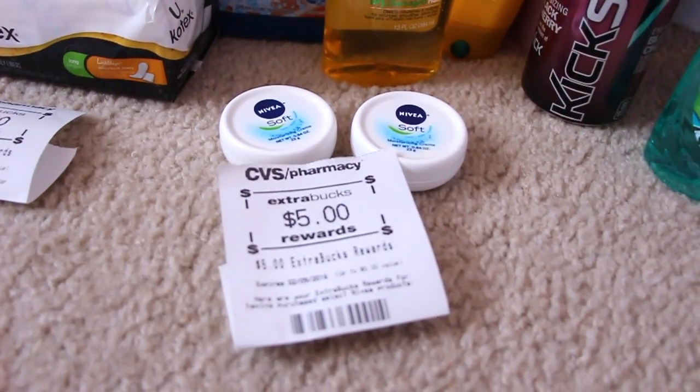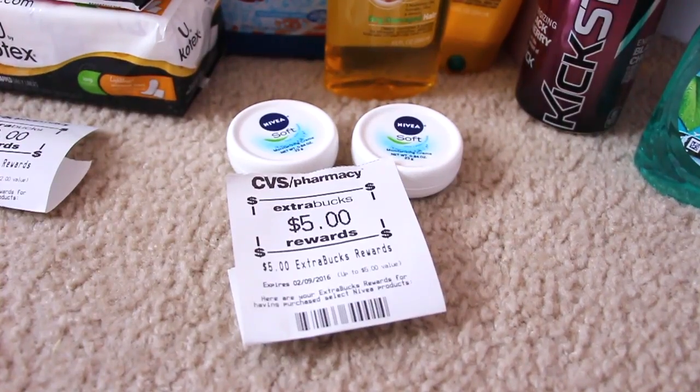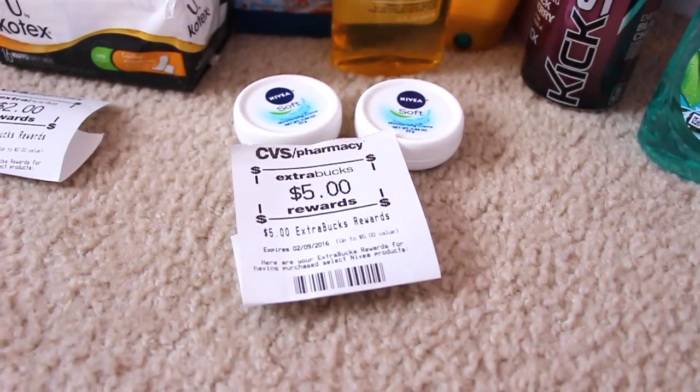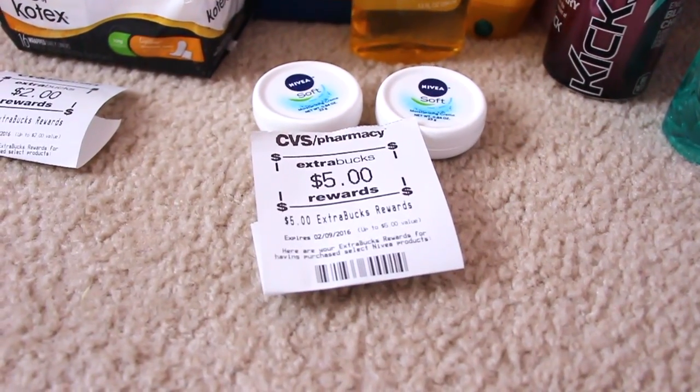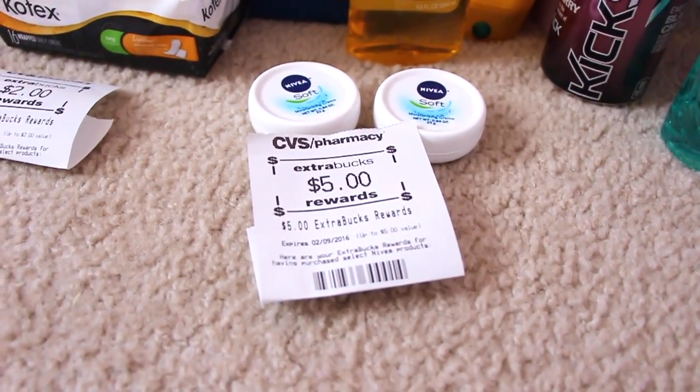The best deal of the week is this Nivea moisturizing cream. Those Niveas are $1.19 a piece, and when you buy two you get a $5 Extra Care Buck back. You can only do the deal once unfortunately, but that's a very nice moneymaker.